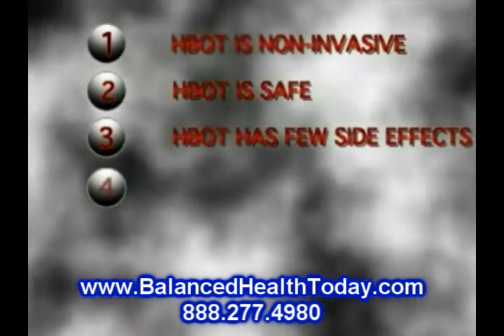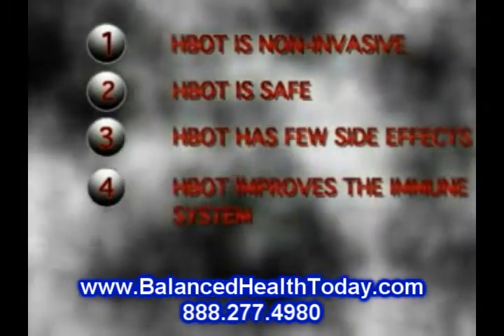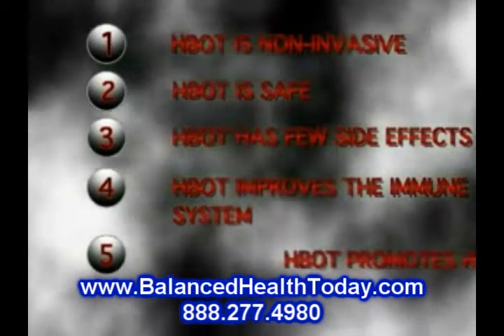4. HBOT improves the immune system. 5. HBOT promotes healing.